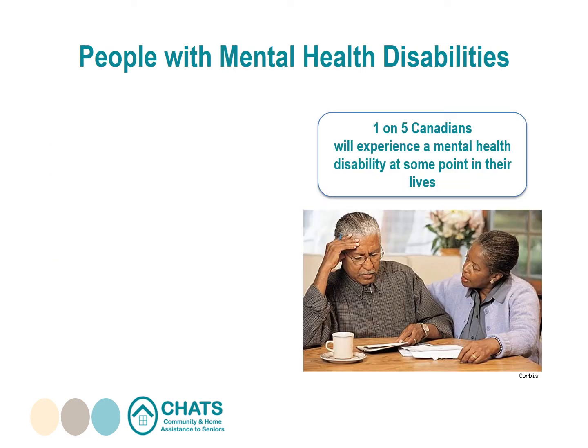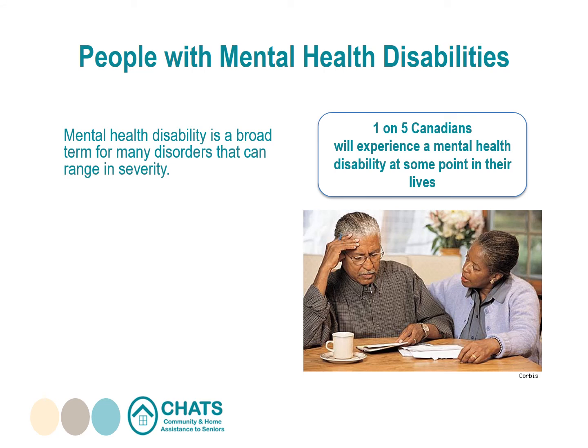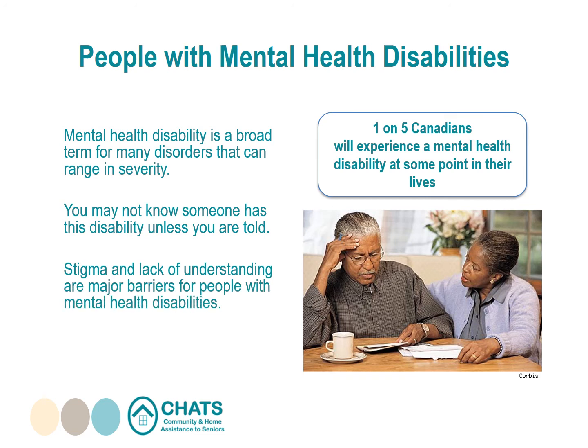Did you know that 1 in 5 Canadians will experience a mental health disability at some point in their lives? Mental health disability is a broad term for many disorders that can range in severity. A person with a mental health disability may experience depression or acute mood swings, anxiety due to phobias or panic disorders, or hallucinations. It may affect a person's ability to think clearly, concentrate, or remember things. You may not know someone has a disability unless told — stigma and lack of understanding are major barriers.